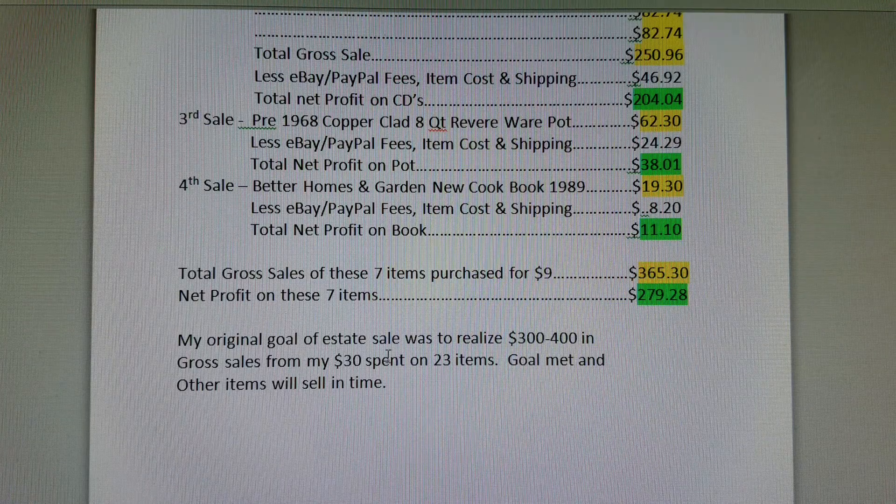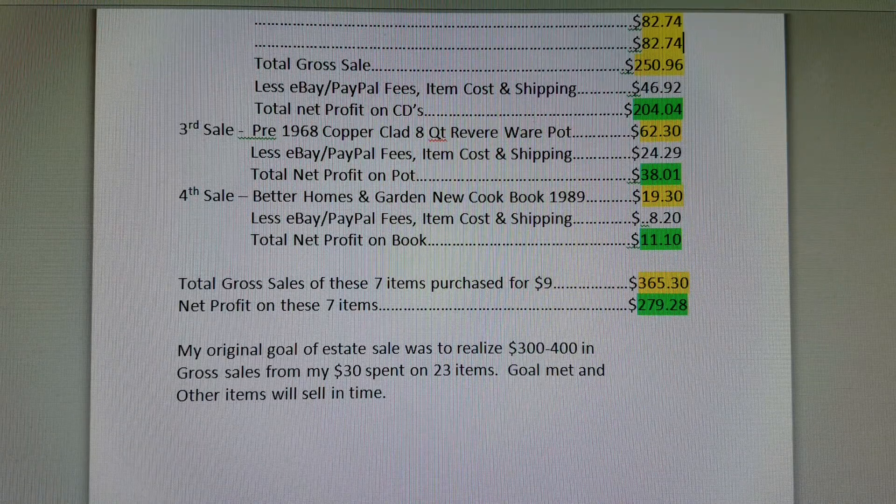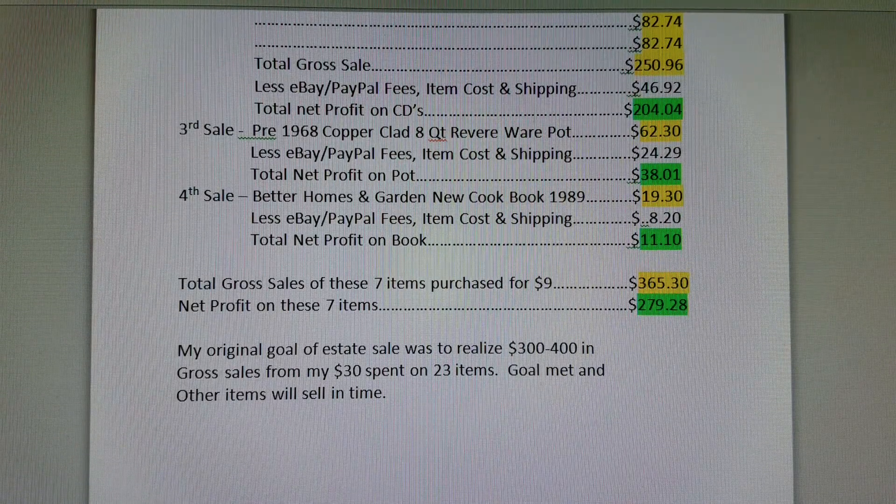My goal was to make $300 to $400 in sales on my $30 spent — the goal has been met. I still have the remaining items up on eBay and they will sell in time. It doesn't matter if all your items don't sell right away. Estate sales, rummage sales, barn sales, and garage sales are where you can get items at the cheapest cost with the greatest potential to make money. Leave a comment or question below, thanks for watching, please subscribe, and go make it a great day!